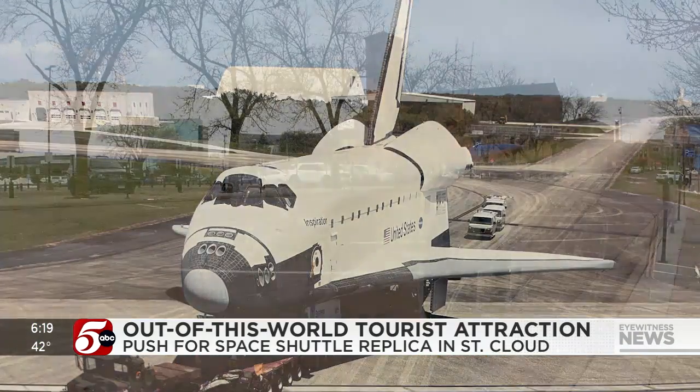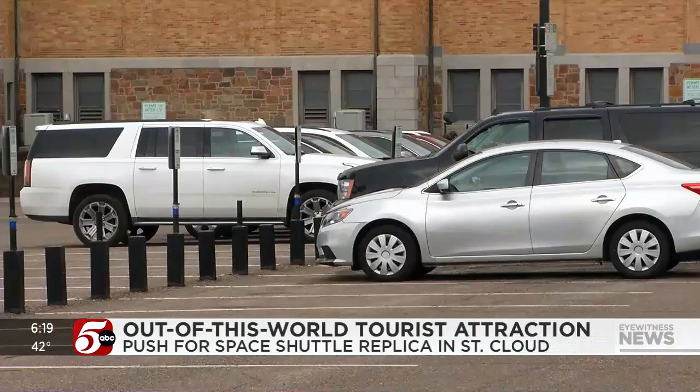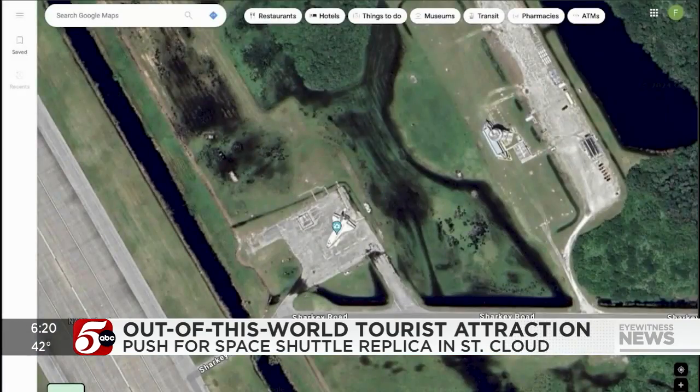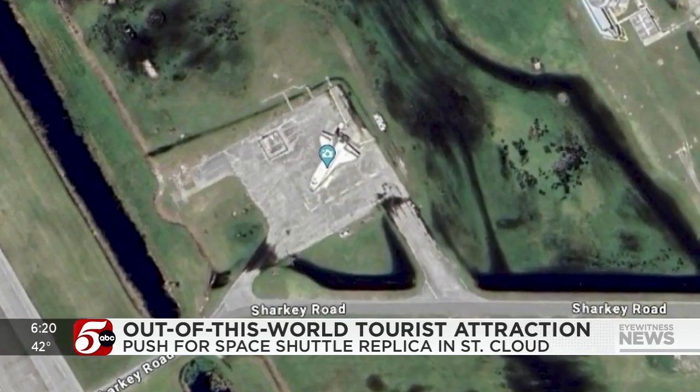The plan is to place the massive model in this downtown parking lot, next to a future children's museum. To watch kids interact with this stuff is really cool. From Google Earth, you can see the shuttle sitting at Kennedy Space Center in Florida.